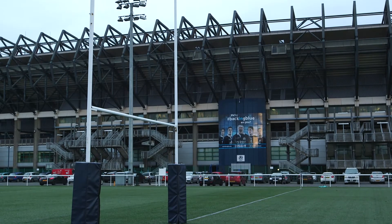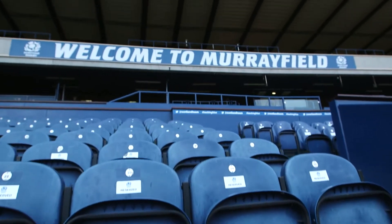My name is Andrew Murray. I'm a Sports and Exercise Medicine doctor and a GP, and I work for the Sports Scotland Institute of Sport, for the Scottish Rugby Union, and also for Edinburgh University.